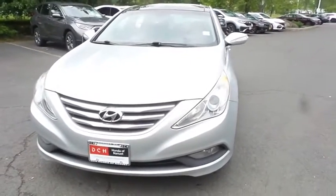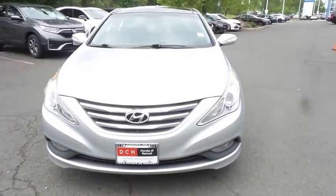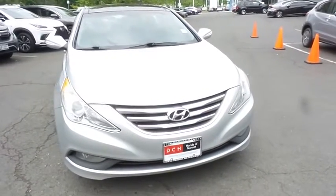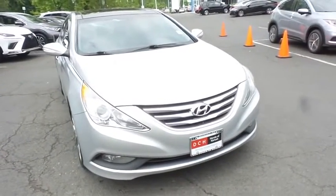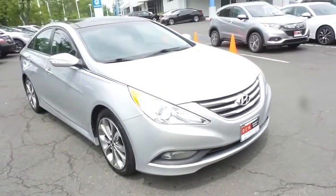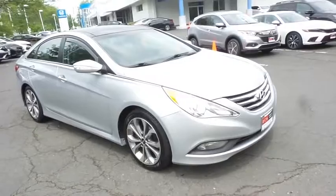Here we're taking a look at a beautiful 2014 DCH Value pre-owned Hyundai Sonata Limited, finished in radiant silver metallic paint with gray leather seats, powered by a turbocharged 2-liter 4-cylinder engine and a 6-speed automatic transmission.